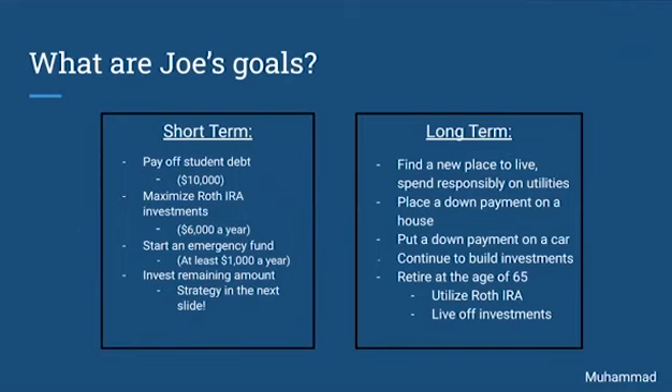What are Joe's goals? His short-term goals are to pay off his student debt, maximize his Roth IRA contributions, which is $6,000 a year, start an emergency fund of at least $1,000 a year, and invest the remaining amount. Some long-term goals Joe has are to find a new place to live, spend responsibly on utilities, place a down payment on a house, put a down payment on a car, and continue building investments.